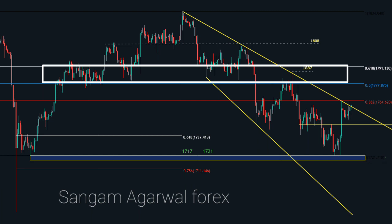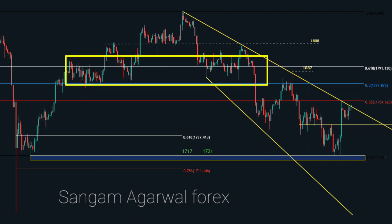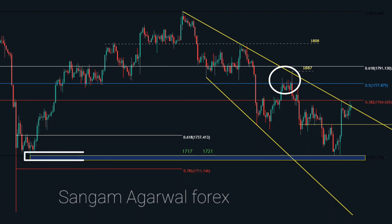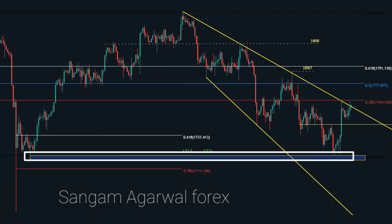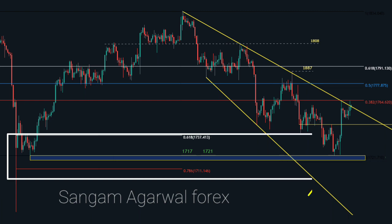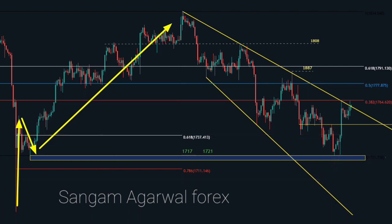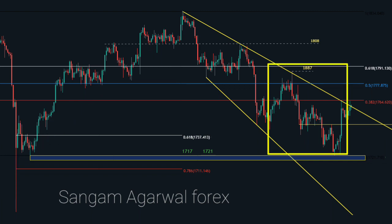Then 1791 is our Fibonacci retracement level. 1780 and 1790 are our horizontal resistance zones. For a clear bullish trend, price has to break this high. For this week, 1717 and 1721 is our support zone. Before going down to 1711 or 1680, price has to break this support zone. This bottom was made between the 61% and 70% retracement of the previous trend between 1737 and 1711. So for the H4 timeframe, for the intraday trader, 1780 is our resistance.